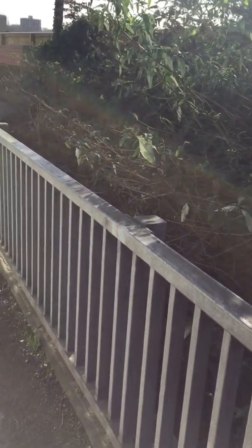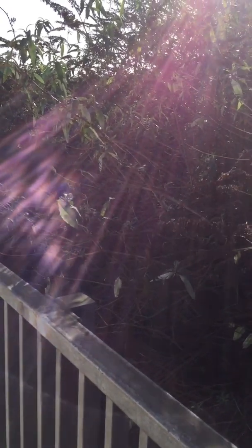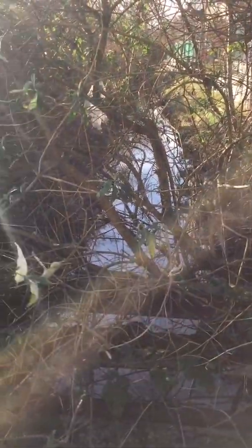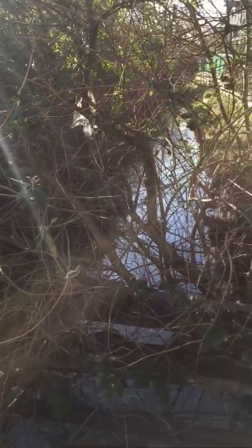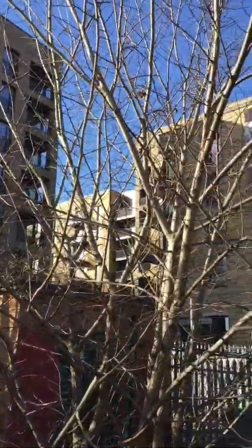The River Pool joins the Ravensbourne and then travels along through Catford, underneath the South Circular, through Ladywell, through Lewisham and into the Thames. There doesn't seem to be any sort of path beside the River Pool here, but I'm sure we can change that. And obviously you've got security issues with the people living in these flats, which are very nice and enormous.